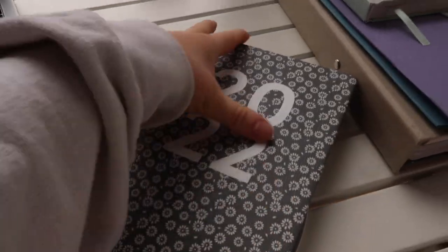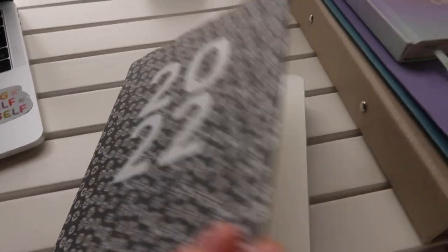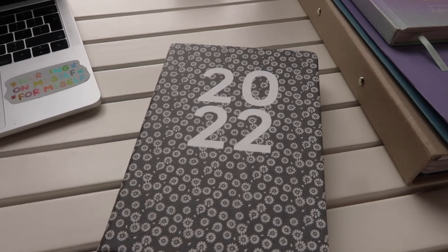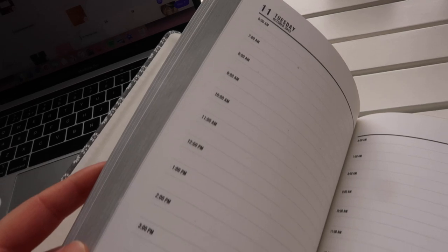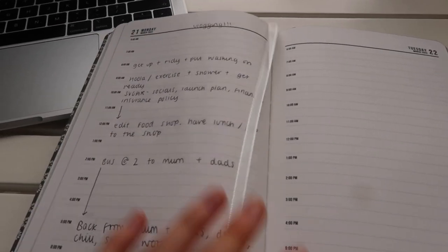So I picked up this diary the other day from Typo and I thought I'd quickly show you guys because it's honestly so good. I got it for a pound — it was in the sale and they have a really good sale on at the moment. I basically wanted a new diary for Sugar, my business, so that I could plan out every single day that I'm doing businessy things, so I can keep track of my time and see how long things are taking me.